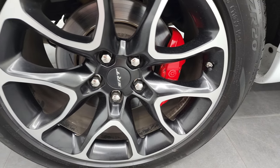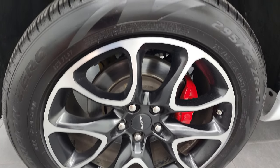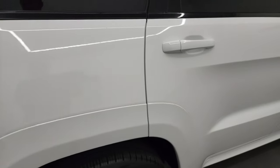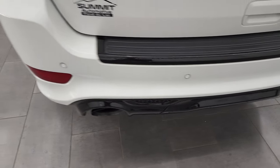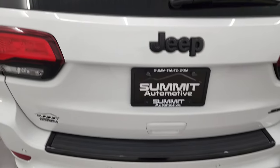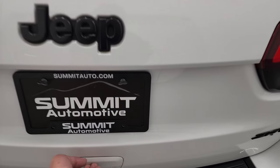Back rims are in nice shape and you get the Brembo brakes back here as well. Back tires have the same amount of tread as the fronts. Coming around to the back, the bumper is in nice shape. It does have the backup parking sensors, the dual outlet exhaust, LED tail lamps, and blacked out SRT and Jeep lettering.